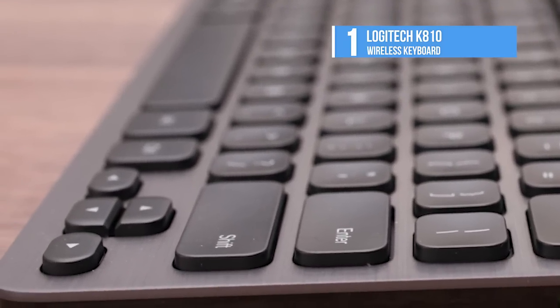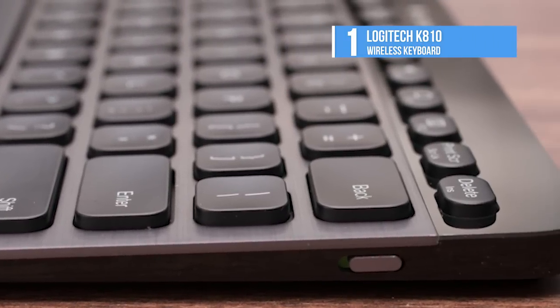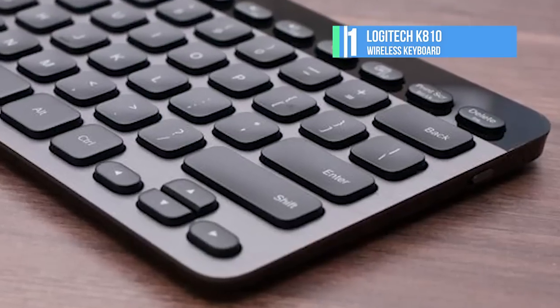We hope this video helped you in getting to know the best wireless keyboards available in the market. If you liked this video, don't forget to give us a thumbs up and subscribe to our channel for more videos.